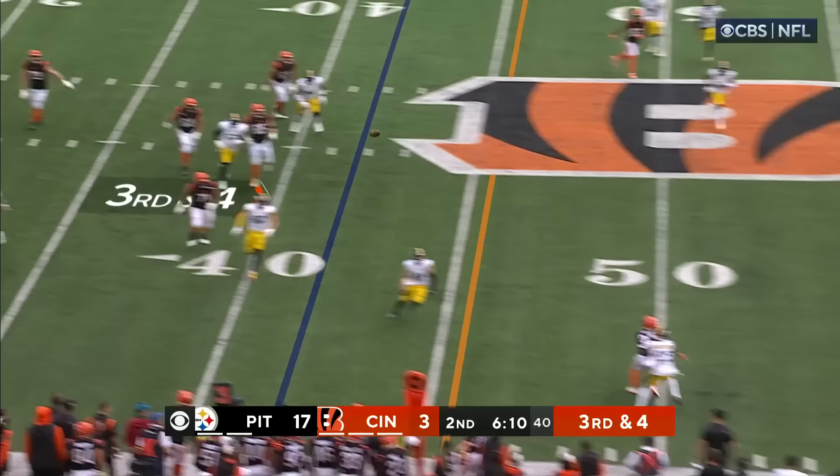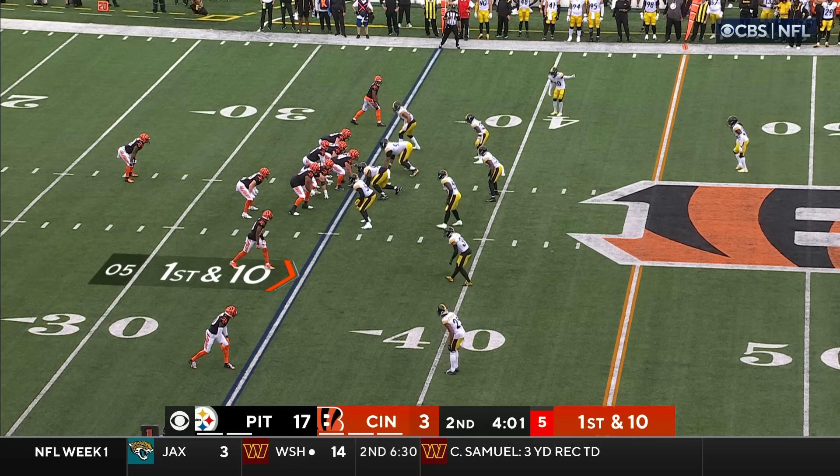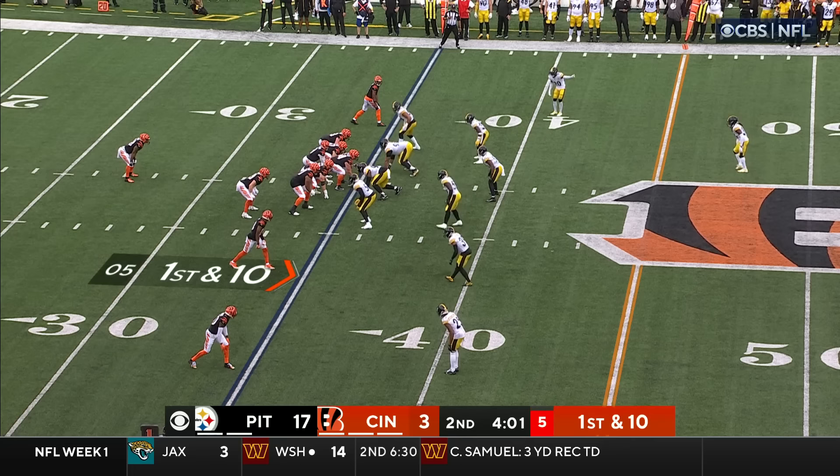Burrow operating from the gun. Here comes the rush. They handle it. Burrow flints it. Caught for a first down. Jamar Chase in Steelers territory.